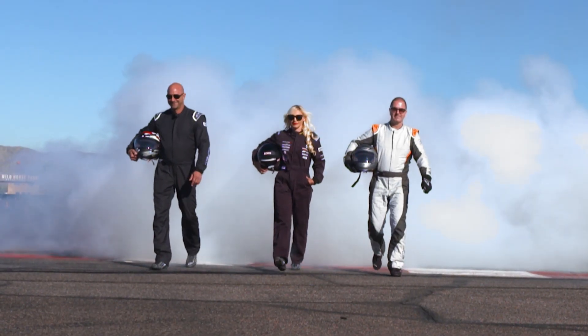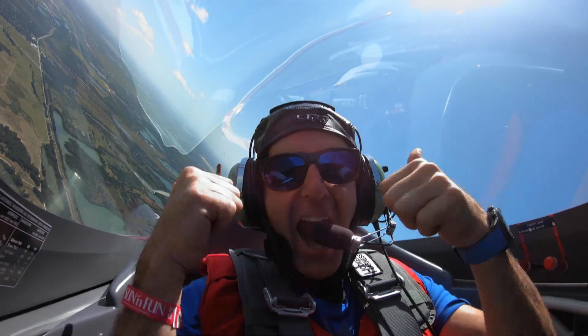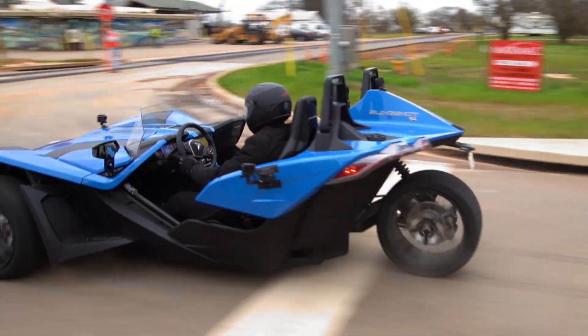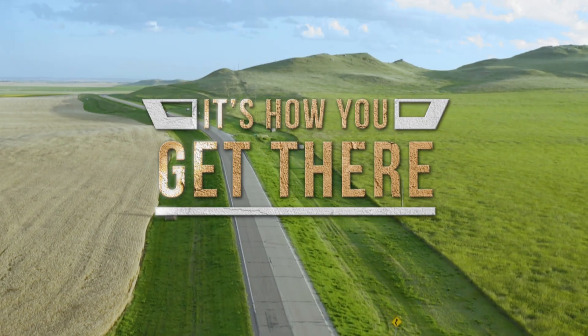I'm Julian Taylor, and these are my friends Sam and Jen. If it has a motor, we will ride it, drive it, or fly it — and compete to win. It's not always about where you go, it's how you get there.